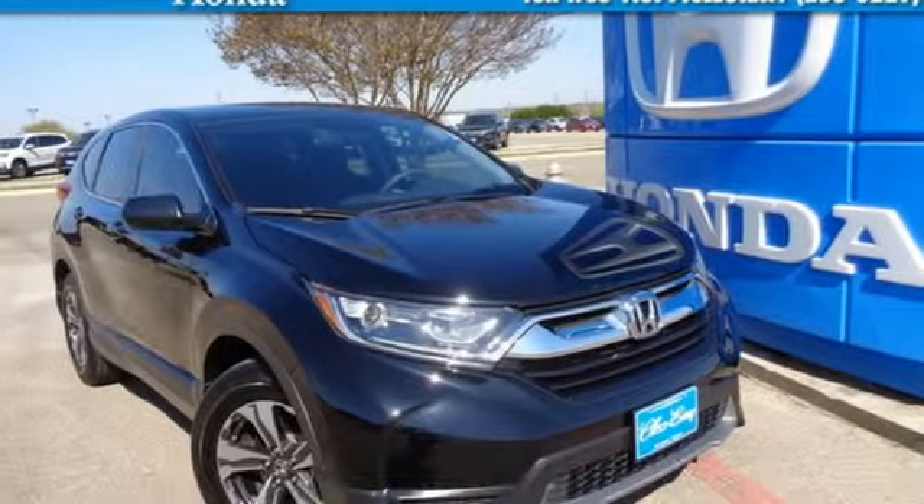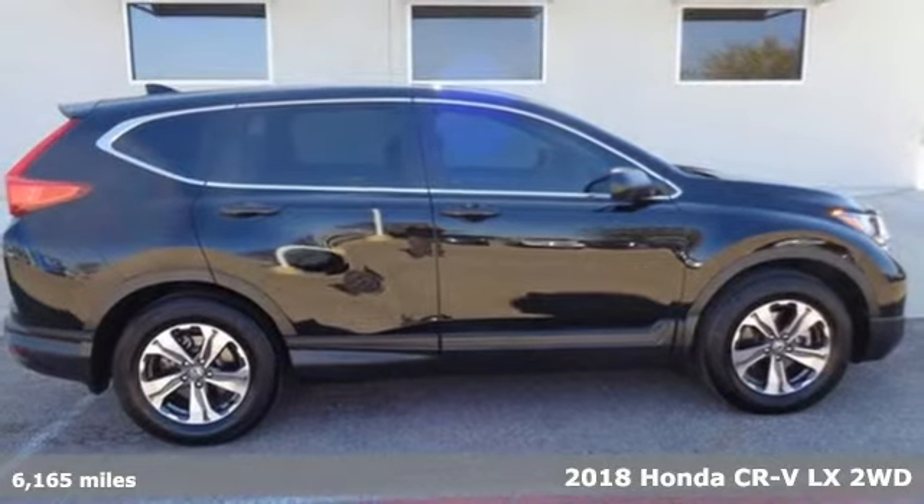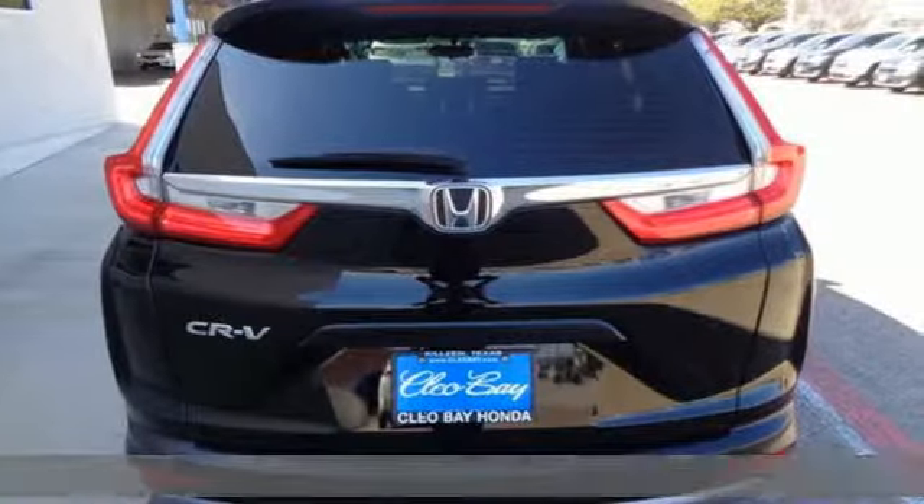It's a certified 2018 Honda CR-V. Honda has a world-renowned reputation for reliability, and it comes with all the amenities you need.